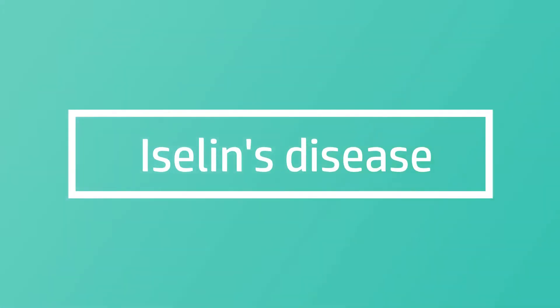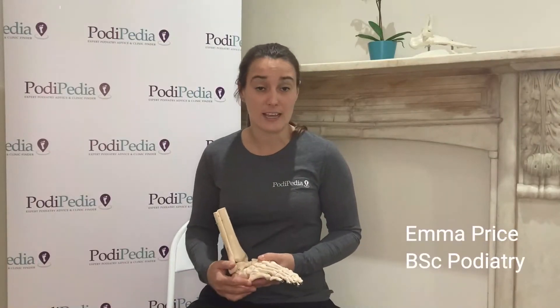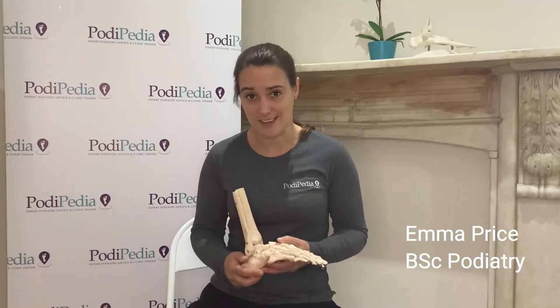Hi there, this is a video all about Iseland's disease. Iseland's disease is a paediatric condition, so it affects children usually between the ages of about 8 and 14, and it usually affects sporty youngsters.